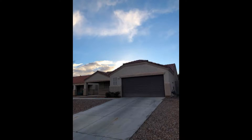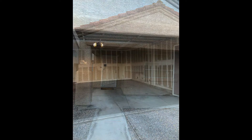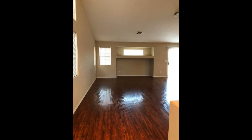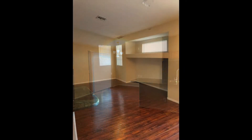This property in North Las Vegas, Nevada features approximately 1,320 square feet of living space, a large great room, and three beautiful bedrooms. It boasts an open-plan concept with lovely laminate floors throughout.